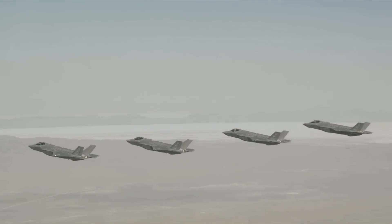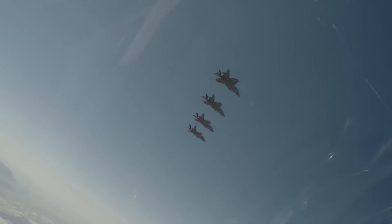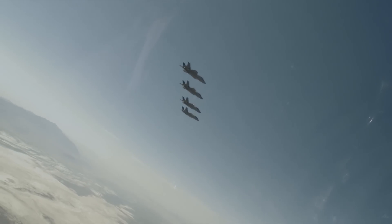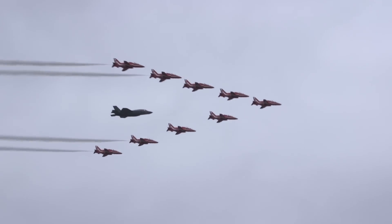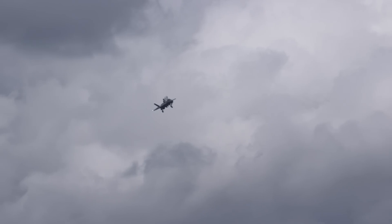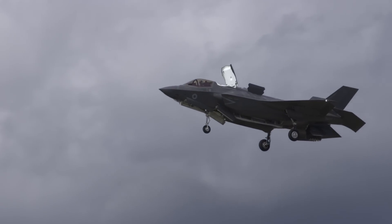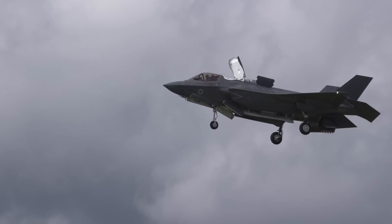The August 2nd start of initial operational capability for the F-35A Lightning II fighter with the U.S. Air Force is the latest key milestone for the program. In July, Lockheed Martin's fifth-generation stealth combat aircraft made a long-anticipated first appearance in the U.K. for the RIAT and Farnborough airshows, where AIN Defense Editor Chris Pocock explained the significance of the F-35 to AIN-TV.